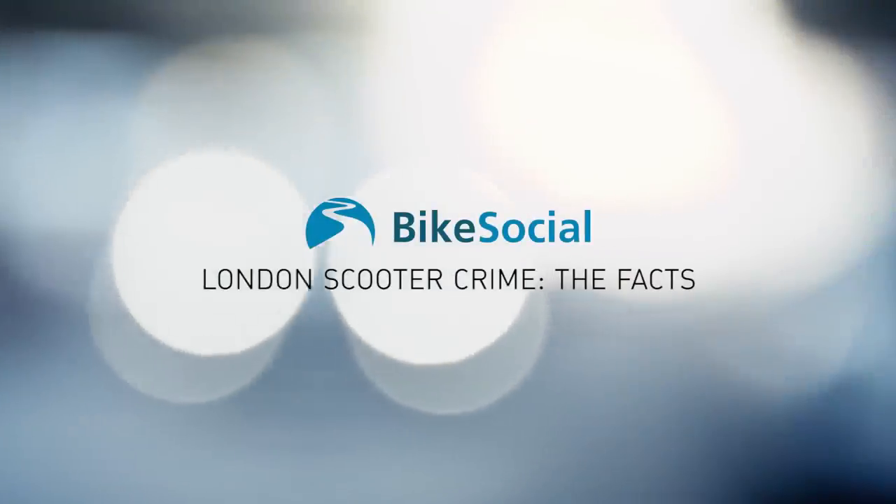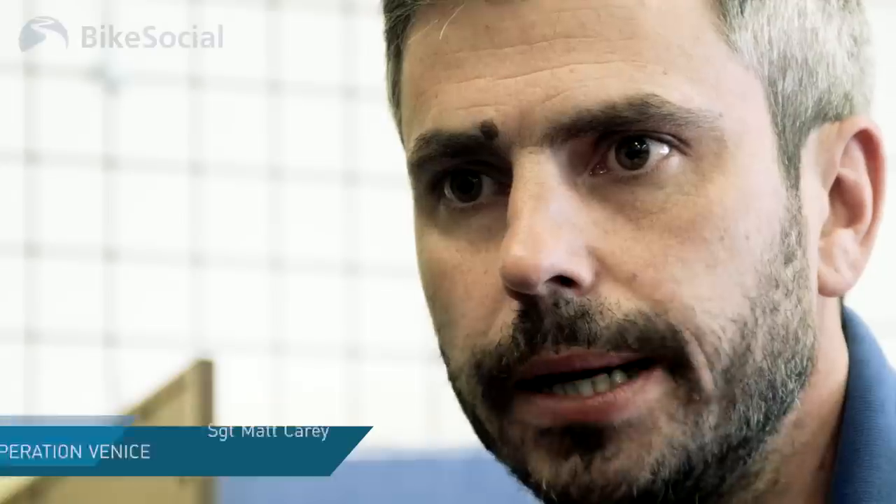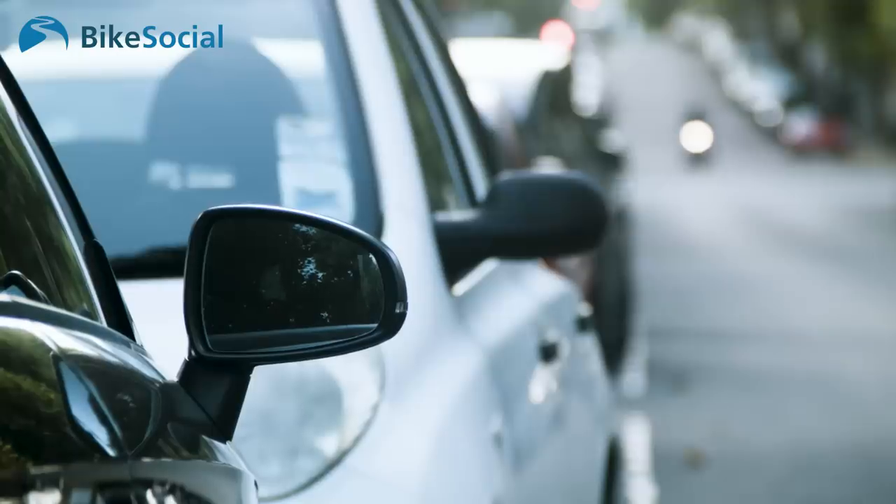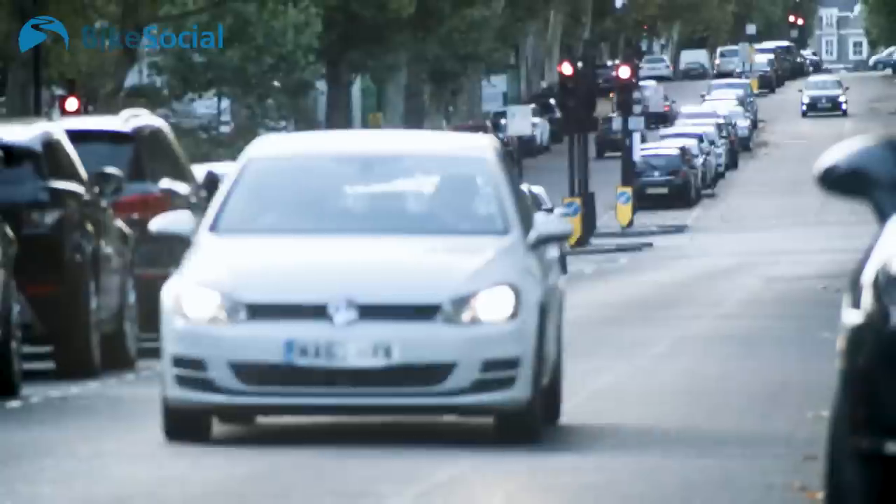I'm Sergeant Matt Carey. I work on Operation Venice — targeted moped, motorcycle and scooter-enabled crime. My role is basically to identify patterns, look at hotspot areas, and feed into our CID and our Neighbourhoods office where the best places are for us to patrol.